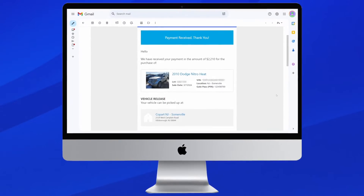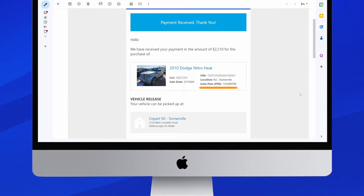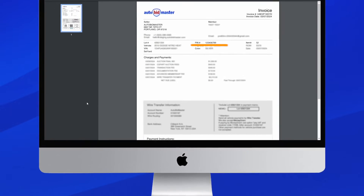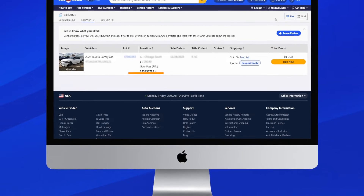When payment has cleared, buyers will receive a notification to the email address on file. The email will include the gate passband number and invoice. The invoice will also include the gate passband number. Buyers can also check the gate passband number by logging into their account and navigating to the Purchases tab.